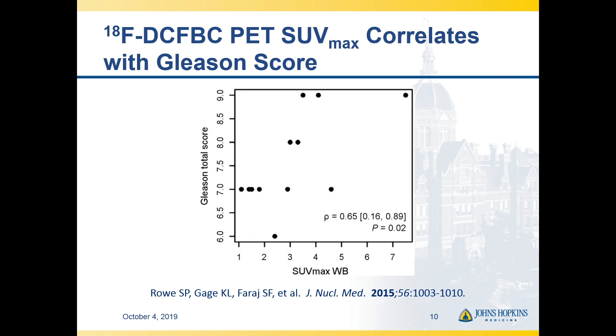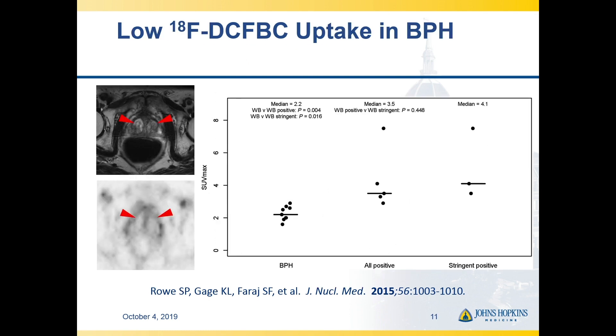We did postulate a couple of years ago that perhaps we could see a correlation between Gleason score and SUV max, a readout of the amount of uptake in a tumor. We knew that the confidence intervals were pretty wide, and we were waiting for more data. We do often see a lack of uptake in areas of BPH when looking at a primary prostate cancer patient.